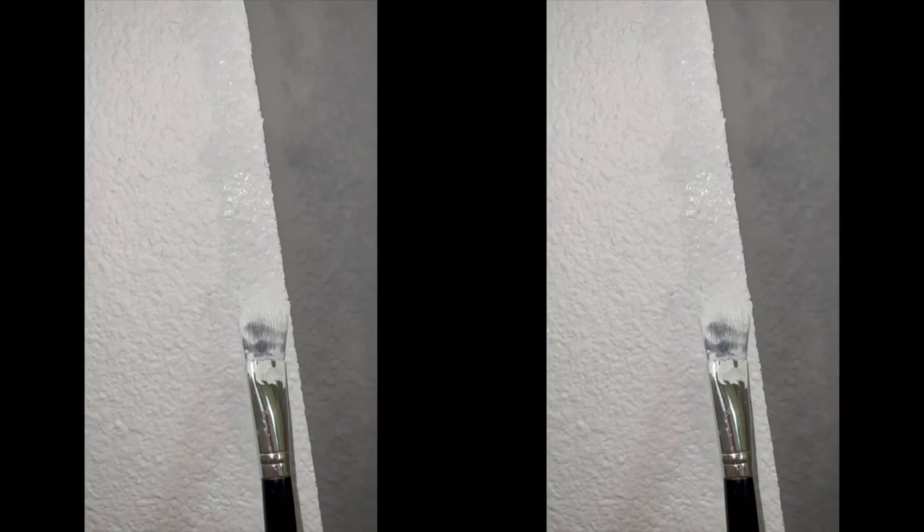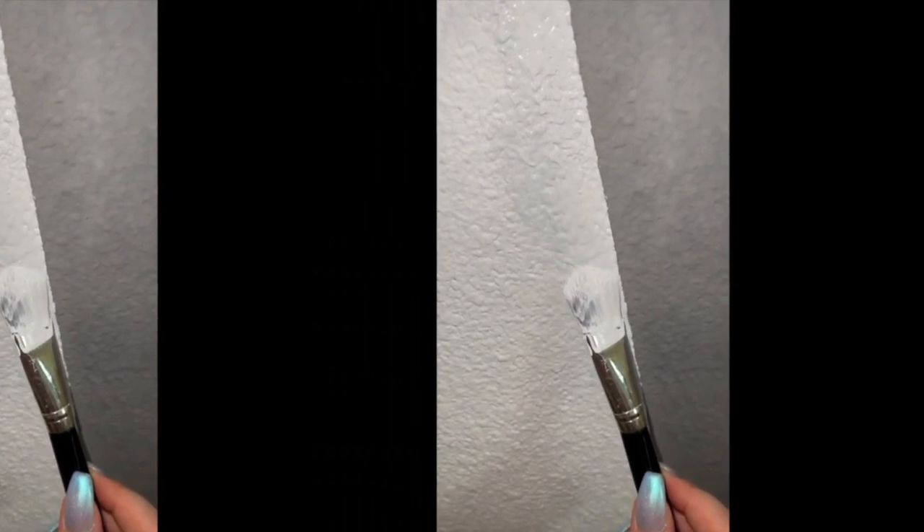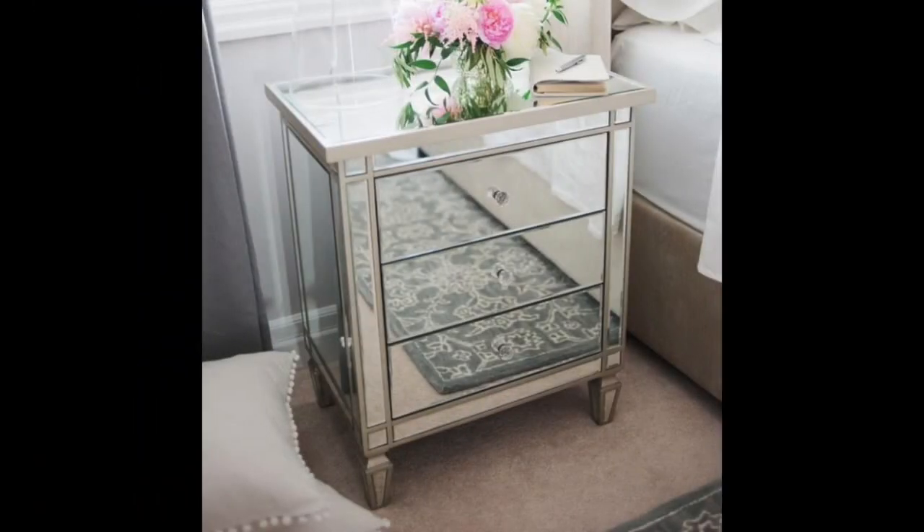After removing the tape we noticed the edges weren't very smooth, so I took a little makeup brush and tried my best to fix them. From far away you can't even tell.